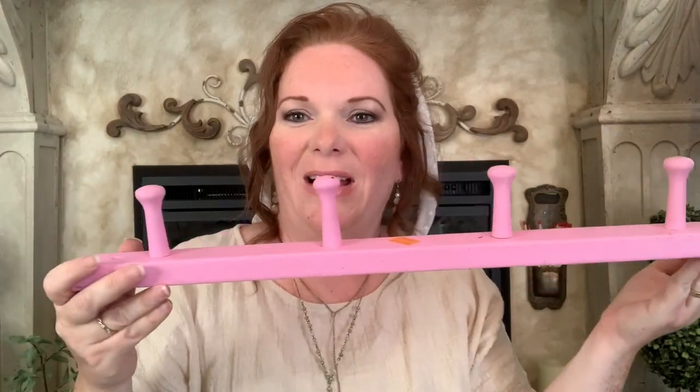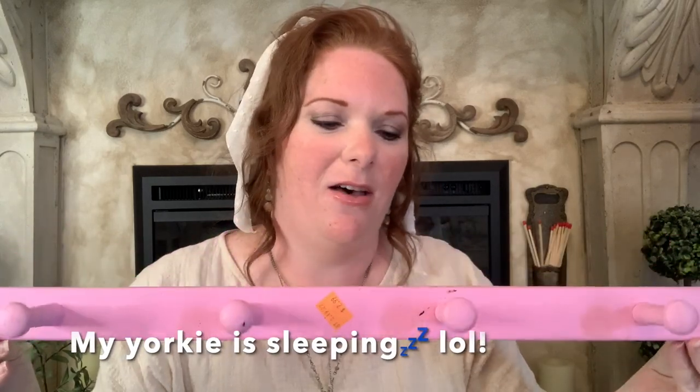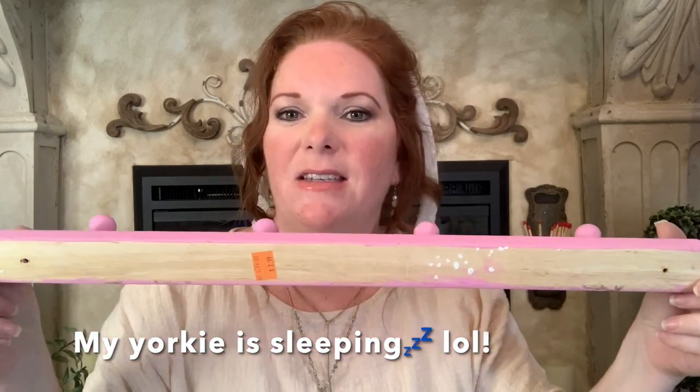I love wooden peg racks, even though this one wasn't a color I would have chosen. I'm thinking it will be really nice after I paint it — I can either use it in my own home or hang it up at the shop so I can hang stuff from the little wooden pegs. I picked this up for $2.99 at the thrift store.